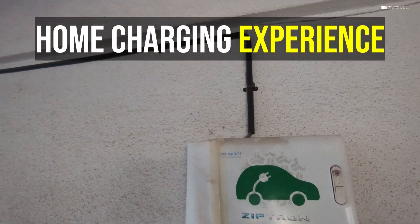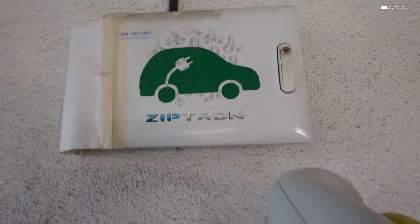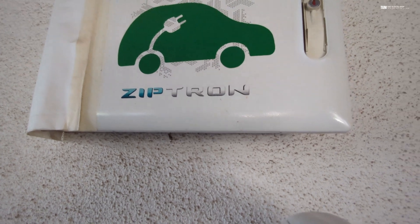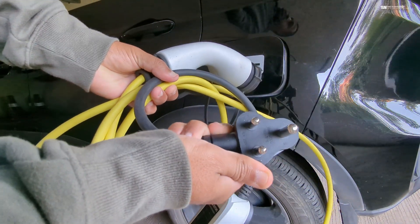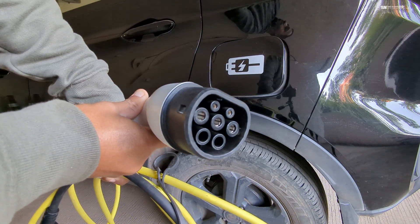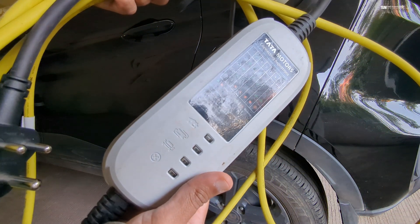With respect to the home charging setup, the installation was done free for me by Tata, and at that time they provided 10 meters of free cable. Along with that, I also got a charging box which has a lock on it — and if you're staying in apartments, this locking mechanism is very important. You also get a charging cable along with the car which has a 16-ampere plug on one side, with a connector on the other side that connects to the car's charging port. This is a slow charger — a 3-kilowatt charger that charges the car slowly.